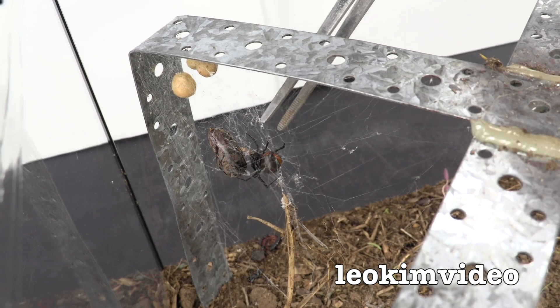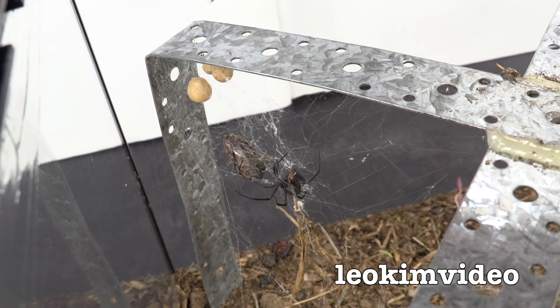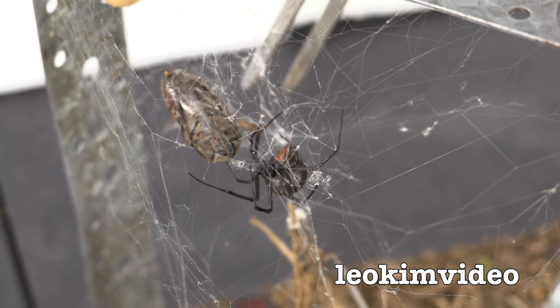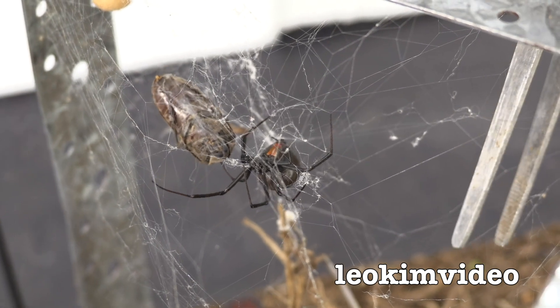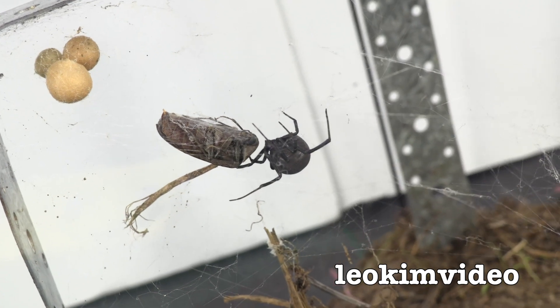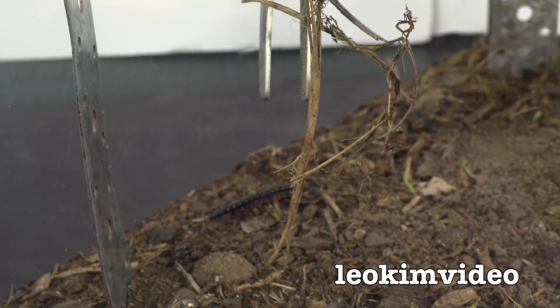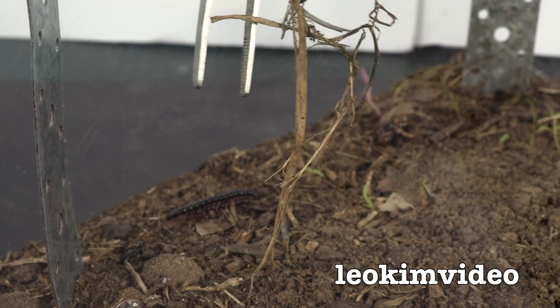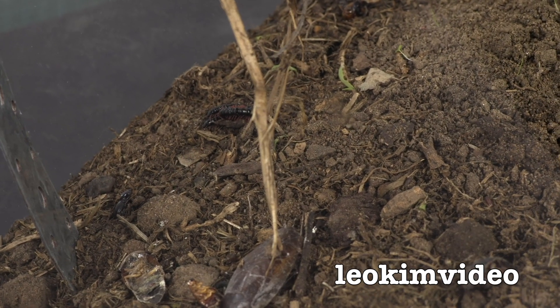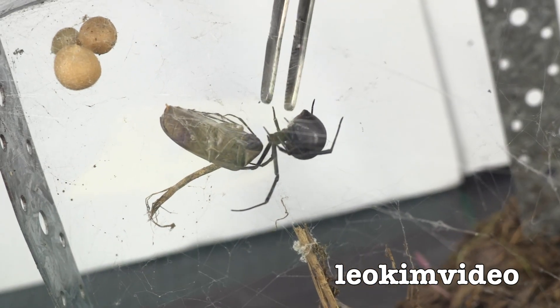The other thing I'll point out about the big mother here is that it's built the largest web network. It really has taken over this quadrant of the tank. She's acted in a very red-back way in many ways, and she's even strung up some twigs and things here. This is what red-backs often do — this sort of activity, even in nature where they have their nests. That's one of the hallmarks of these styles of spiders.